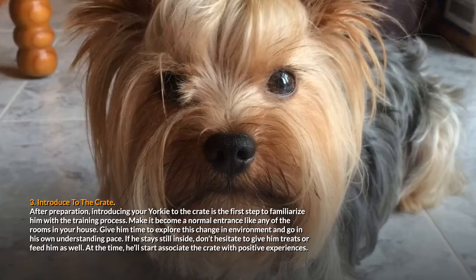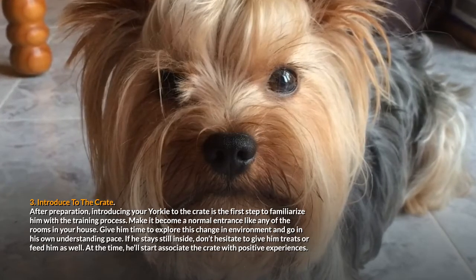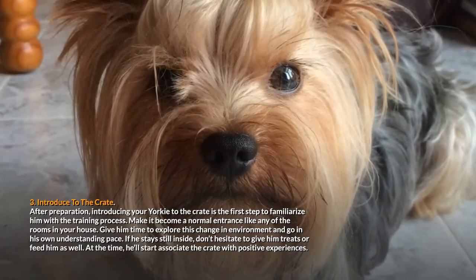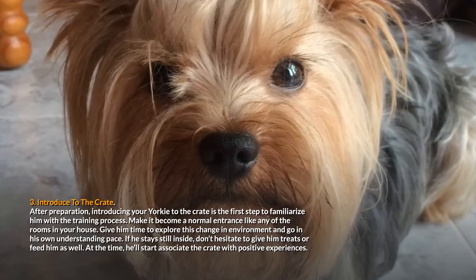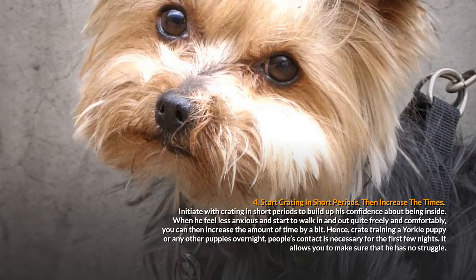Make it become a normal entrance like any of the rooms in your house. Give him time to explore this change in environment and go at his own understanding pace. If he stays still inside, don't hesitate to give him treats or feed him as well. At that time, he'll start to associate the crate with positive experiences. Step 4: Start crating in short periods, then increase the times.